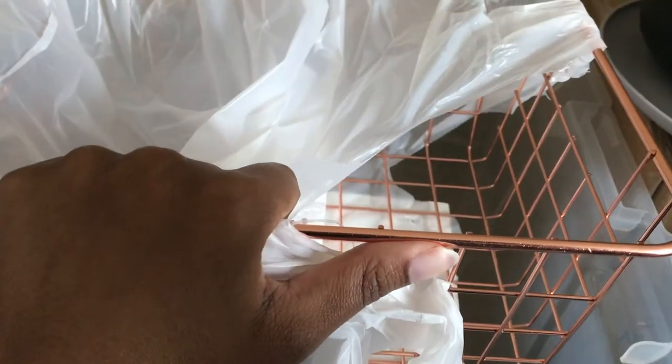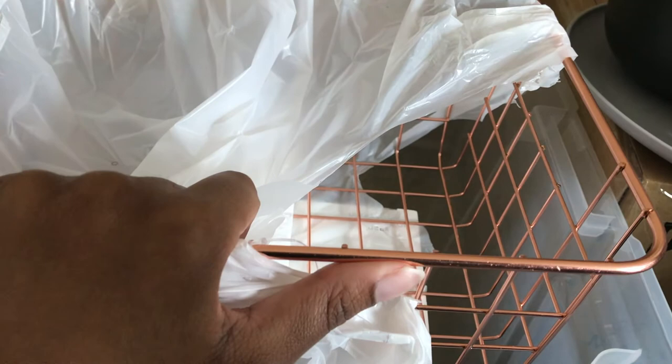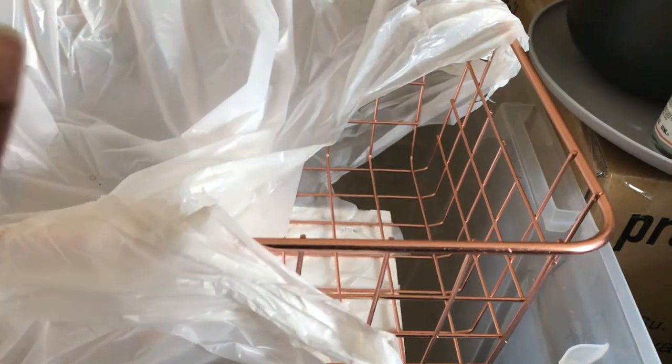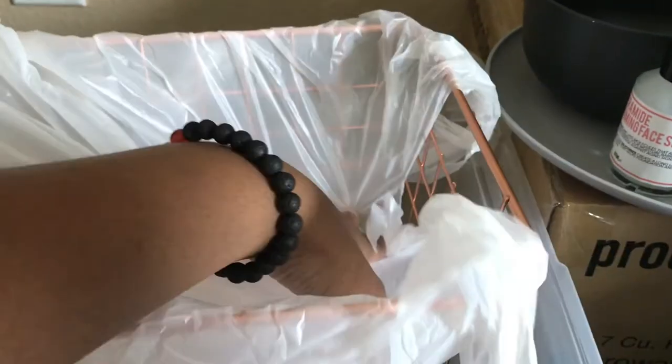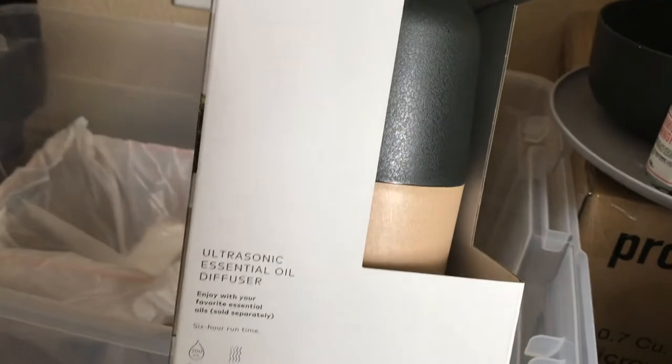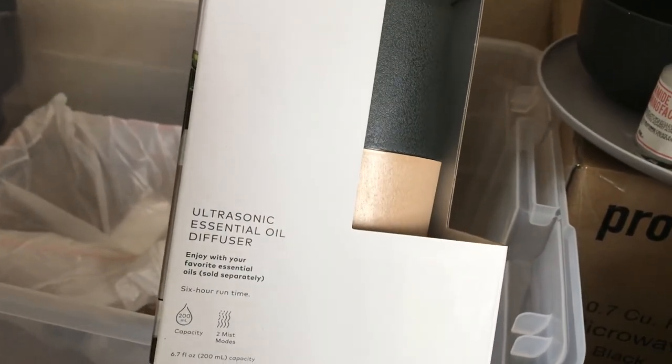I got a cute little wire basket from Walmart. I may go back and get more depending on the room — it's a cute accent that matches a vanity mirror I have in the same color. My accent color for the room is kind of rose gold but looks more wooden. I also got an ultrasonic essential oil diffuser — it was $21 from Target.